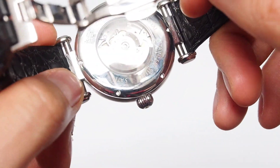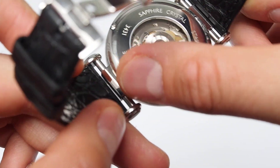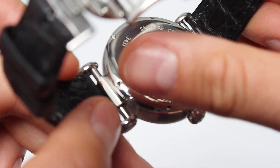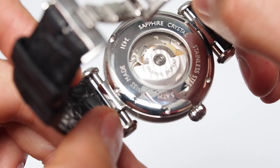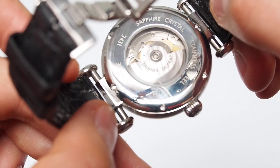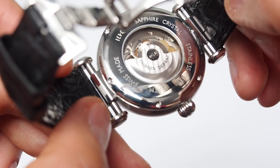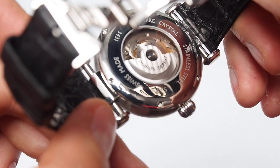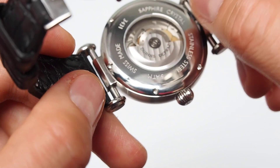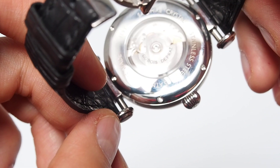The back is a little bit worse in my opinion. The engravings are a bit shallow and not very appealing — I would say it would be better if they were hand-engraved, or at least with deeper engravings. It's okay but nothing special, and it could certainly be better, especially for a watch at this price point.